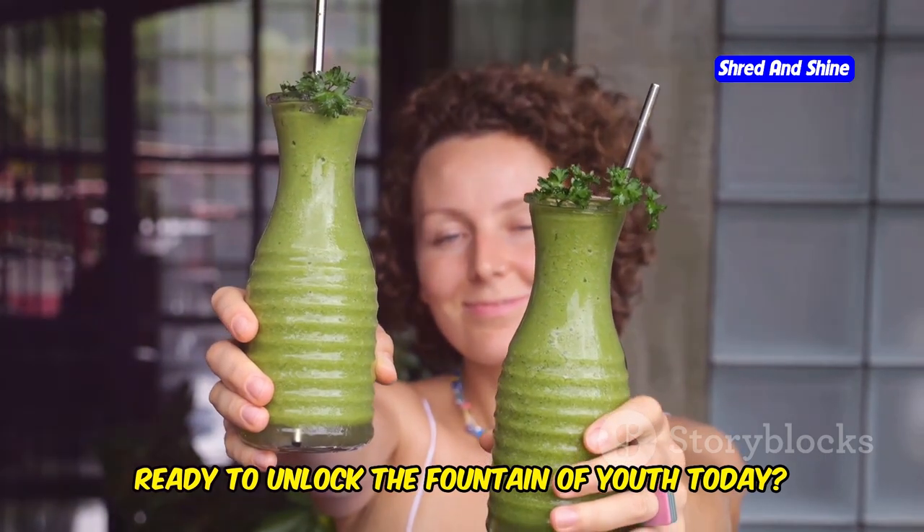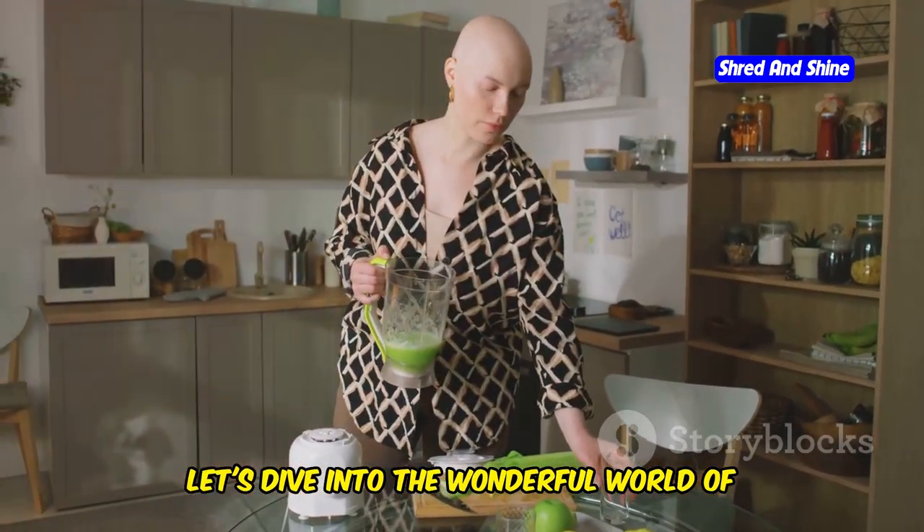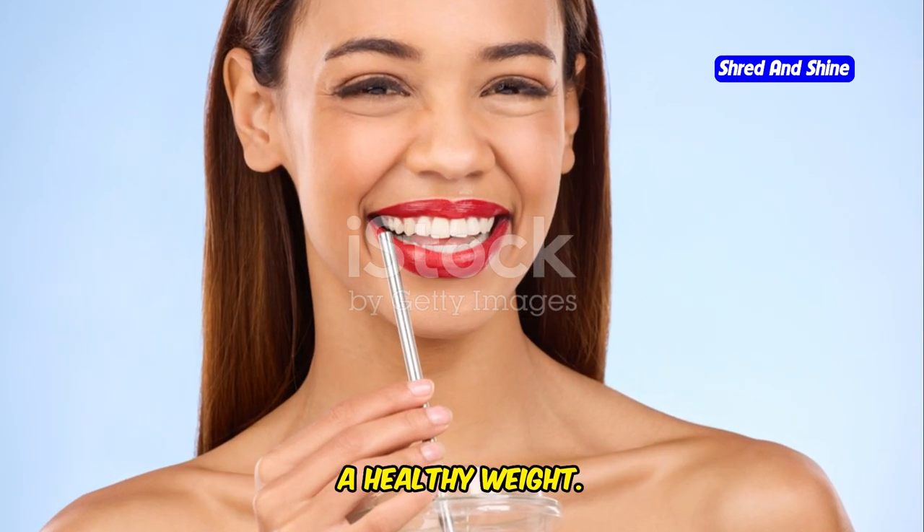Ready to unlock the fountain of youth today? Let's dive into the wonderful world of green smoothies, unveiling the secret to radiant skin and a healthy weight.